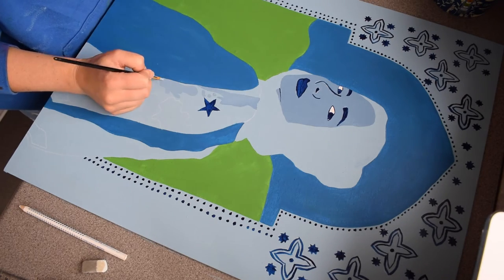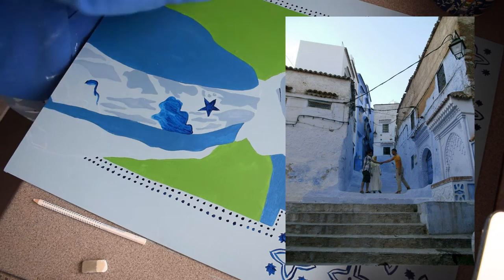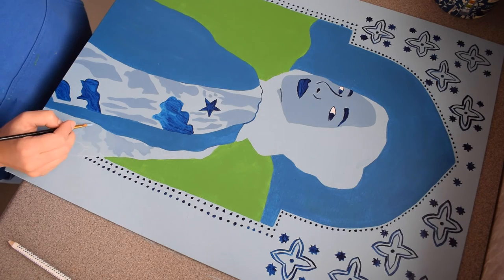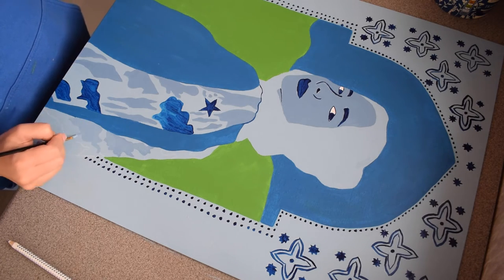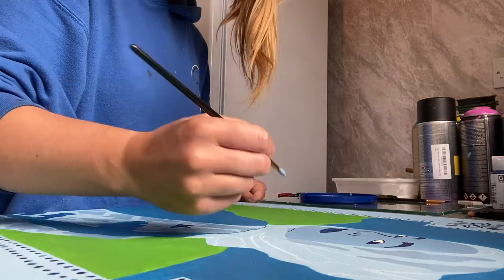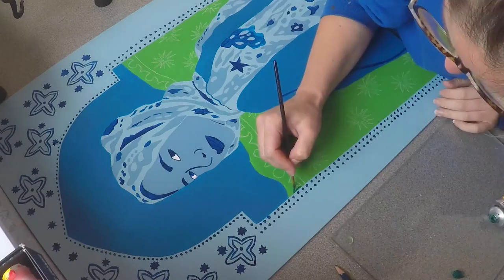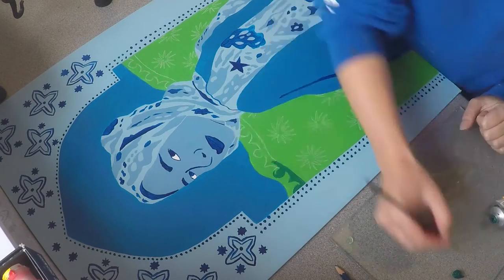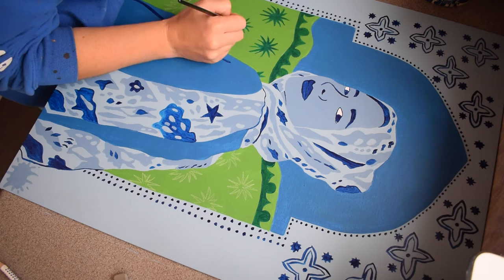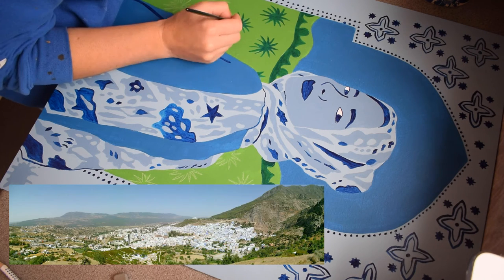For the pattern on the scarf I really wanted to try and create something that was like all of the different buildings brought together by the blue — unified, yet different and individual. So the pattern is kind of all these different shapes working together on the scarf, some standing out more than others, but all being unified by the blue.